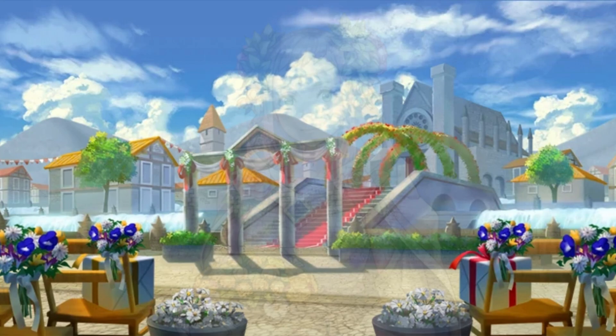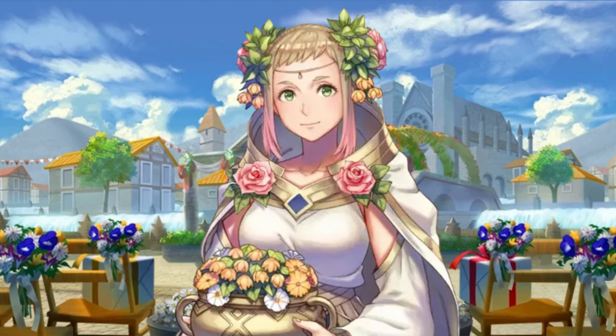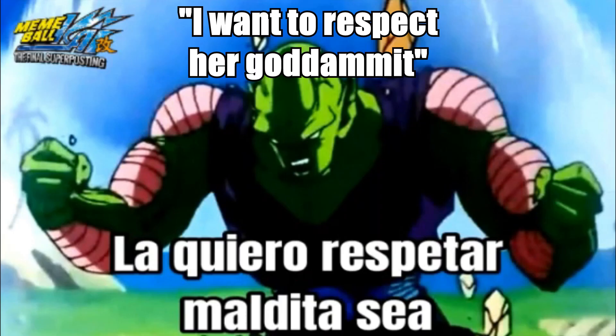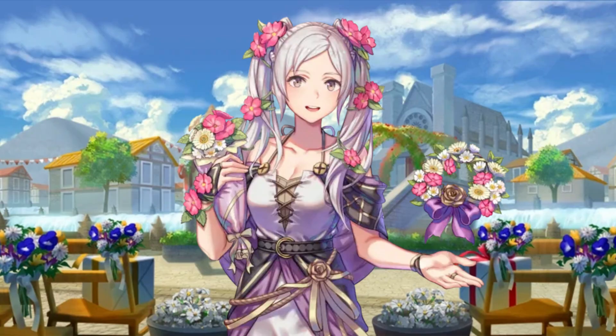Now let's look at the other side of the coin: Valentine Henriette! Once again, this art hits all my preferences incredibly well. But this one is so pure, so adorable, that instead of reacting inappropriately, I just go... I just want to respect her!